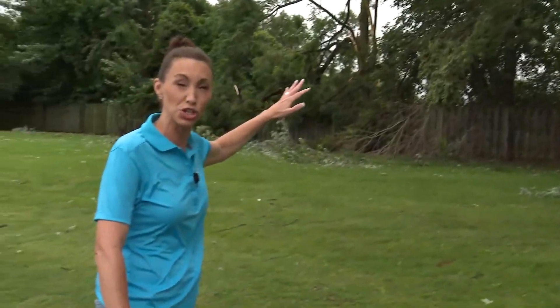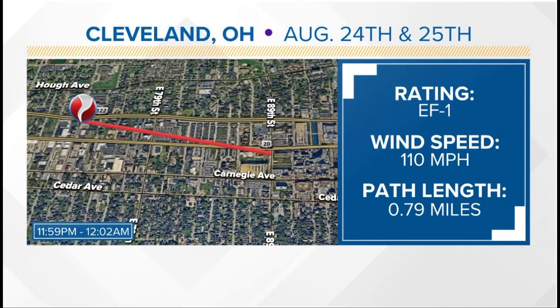This is just one part of a longer path that in total ended up being just over 150 yards wide and three quarters of a mile long. That EF1 tornado — this is the first confirmed tornado within the city of Cleveland, not Cuyahoga County, but specifically in the city limits of Cleveland since records have been kept since 1950.